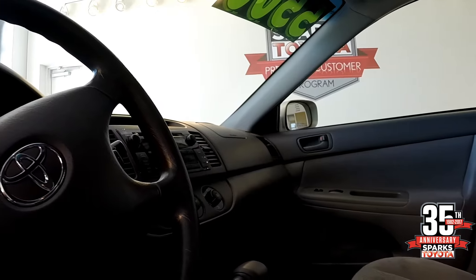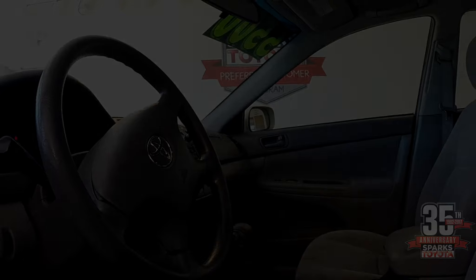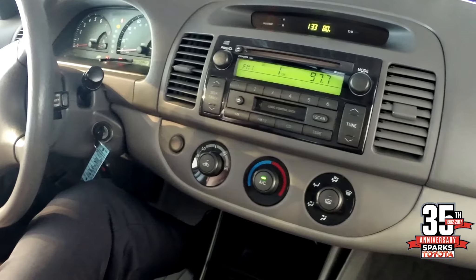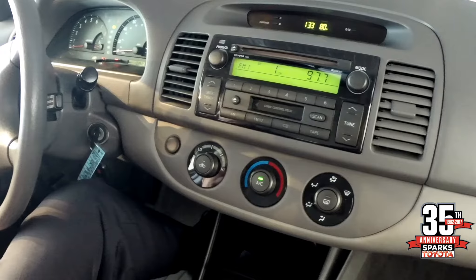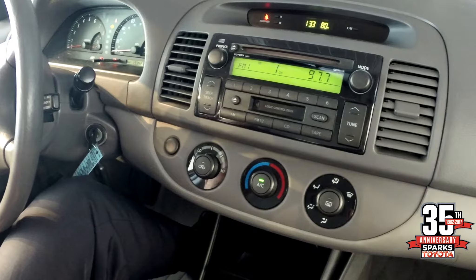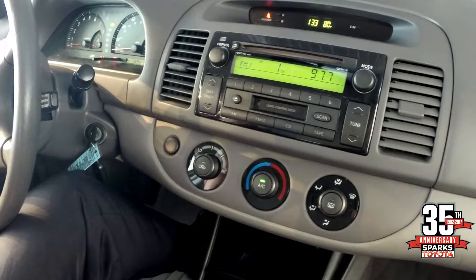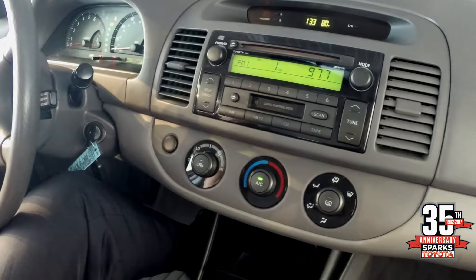The steering wheel has cruise control. Sitting in the front and looking at the dash area, you have the large glove box and your center stack with your information screen, AM/FM/CD player, and climate control. There is also an area for charging your cell phone with a plug-in, and a very illuminated dash.